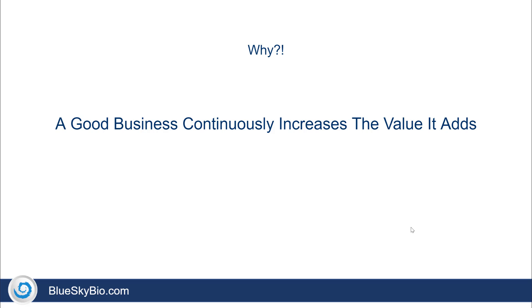It simplifies, streamlines, lowers costs, and adds value. Blue Sky Bio is able to offer this as an extra bonus to its customers, so we are giving back both to add value and to do good business.